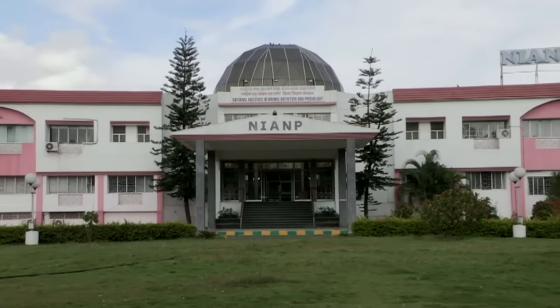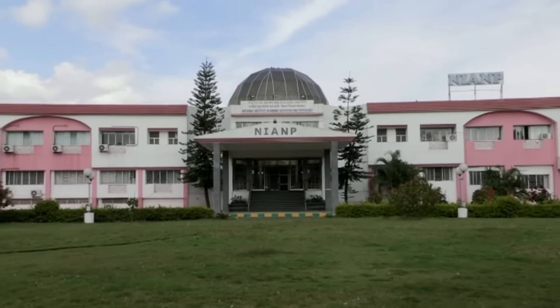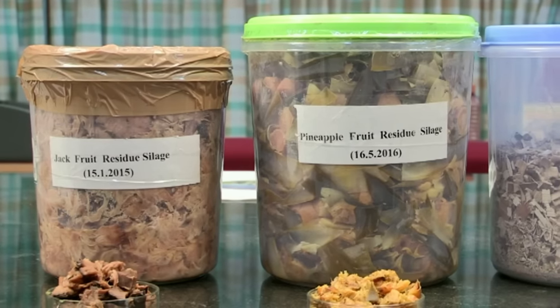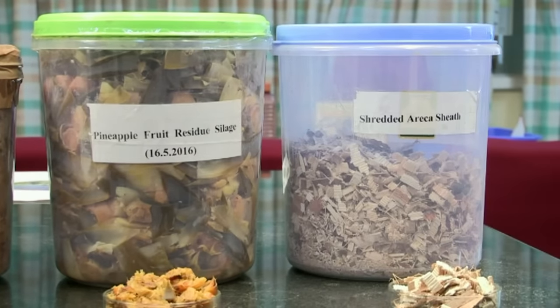The National Institute of Animal Nutrition and Physiology, NIANP, Bangalore, is a research organization under the Indian Council of Agricultural Research, ICAR, mandated to conduct research on newer feed resources and to develop technologies for sustainable livestock production.